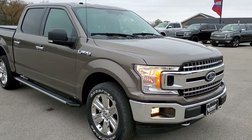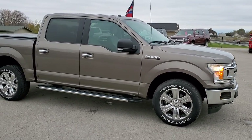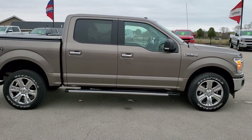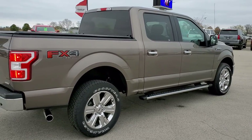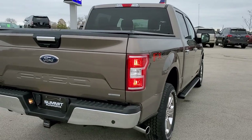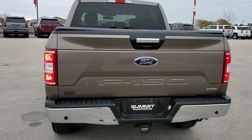This truck has the 3.5 liter V6 twin turbocharged EcoBoost motor, which pumps out 375 horsepower. This truck has been fully safetied and inspected by our service shop, has a fresh oil and filter change. All the fluids have been checked and topped off. The truck has been gone through mechanically 100% and is 100% ready to go.